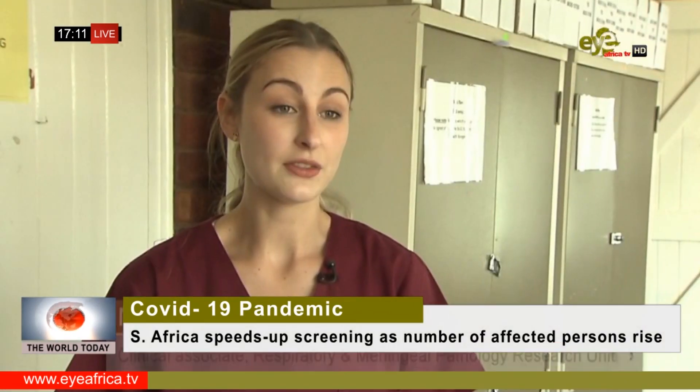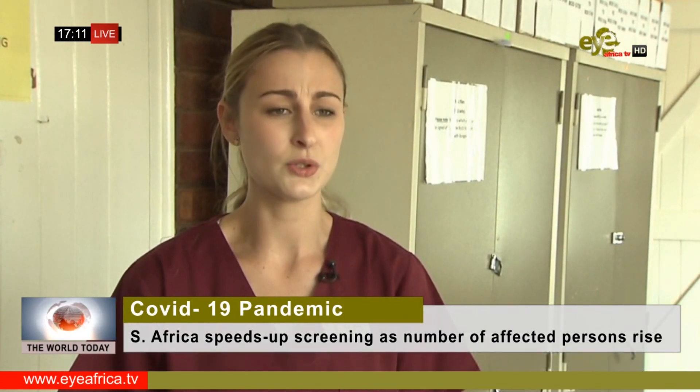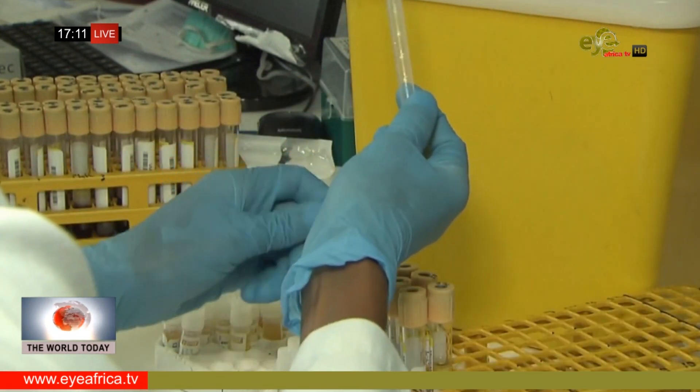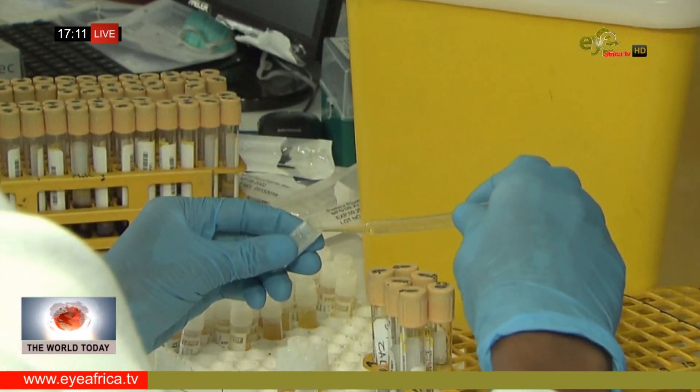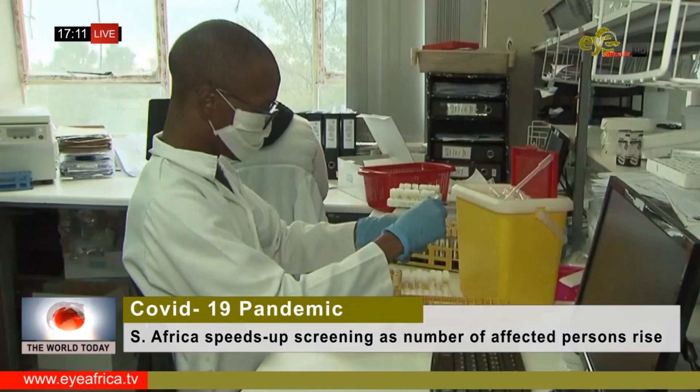There are a lot of patients that we need to get through. We're probably screening between 70 to 200 patients daily. We test for a large number of viruses and bacteria, but we've adapted our surveillance to be more specific to coronavirus.